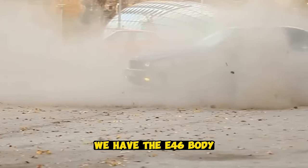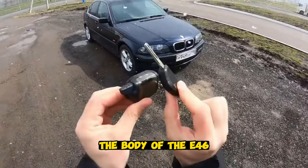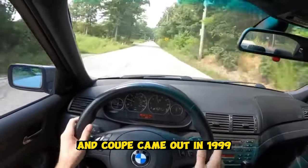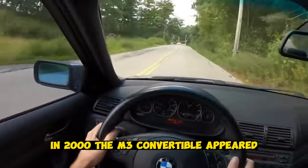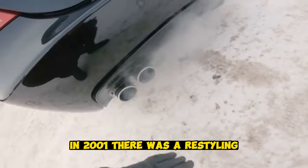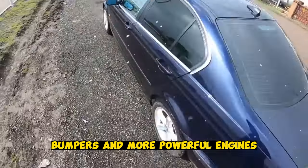In first place we have the E46 body, which appeared in 1998. The body was developed under the direction of Chris Bangle. The station wagon and coupe came out in 1999, along with the Steptronic transmission. In 2000, the M3 convertible appeared. In 2001, three-door hatchbacks began to be sold, and there was also a restyling — the car received new headlights, bumpers, and more powerful engines.